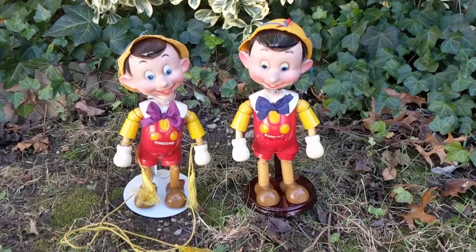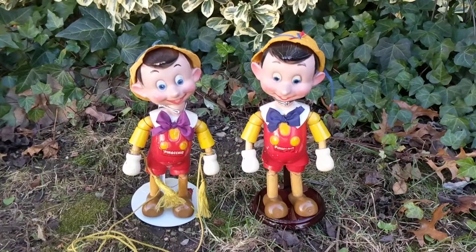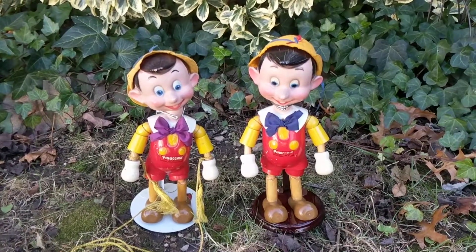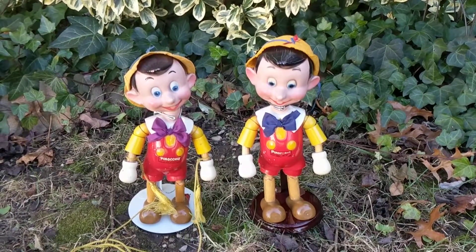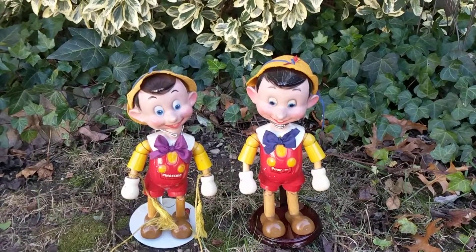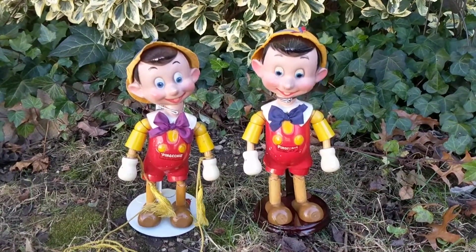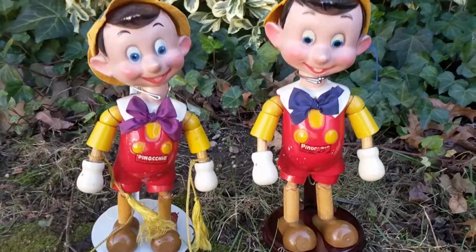Hi, it's Deanna, and today I'm going to show you some really cool 1930s Pinocchio dolls made by the Ideal Novelty Toy Corporation. A gentleman by the name of Joseph Callas created and designed these. He was also the designer behind Rose O'Neill's Kewpie doll, which was very popular. Walt Disney allowed him the license to design these toys.